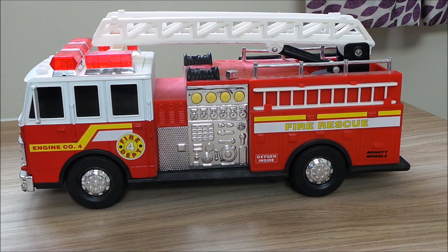Hello and welcome to London and to our new channel Toy Broadway. Today we're looking at what looks like a Tonka fire truck, but it's actually Mighty Wheels, a company called Soma. This fire engine is from the year 2000 and I quite like it.